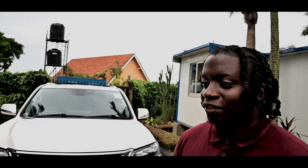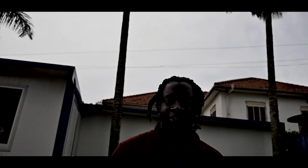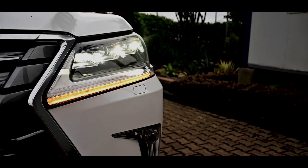This LX570 comes with the signature daytime running lights with the signature L. Watch out — the freaking L!